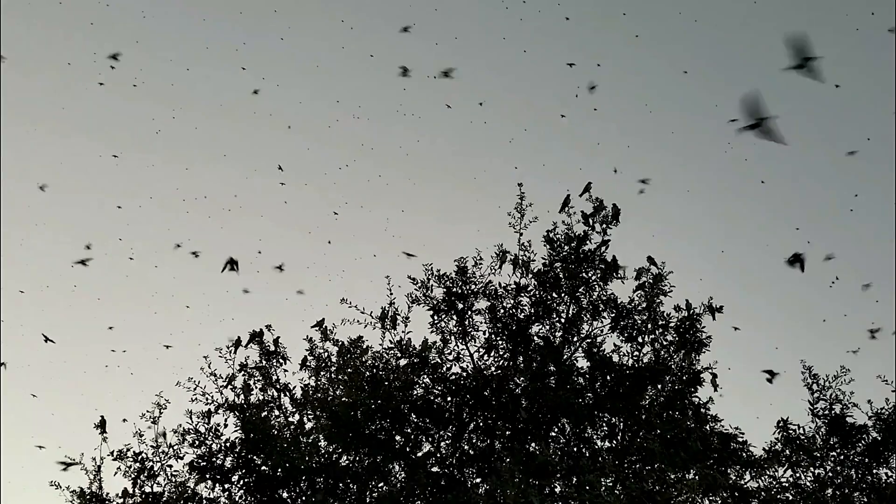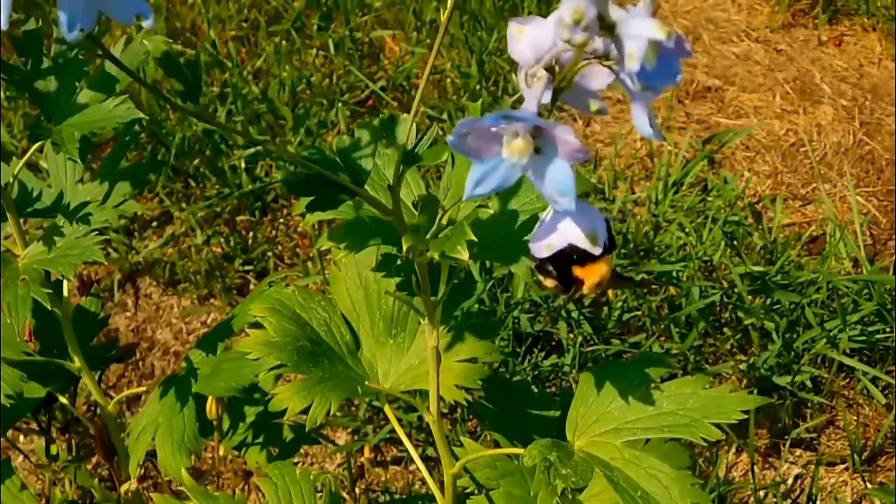Prepare to be amazed. This is Wild Wonders, nature's strangest adaptations.